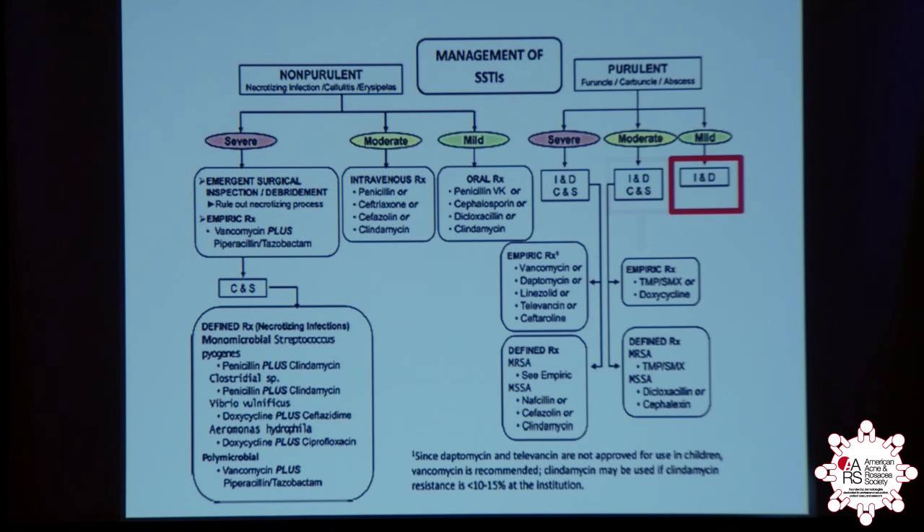But then when you get past that, you might consider culture and sensitivity, you might consider oral antibiotics, or even parenteral antibiotics as the infection becomes severe.